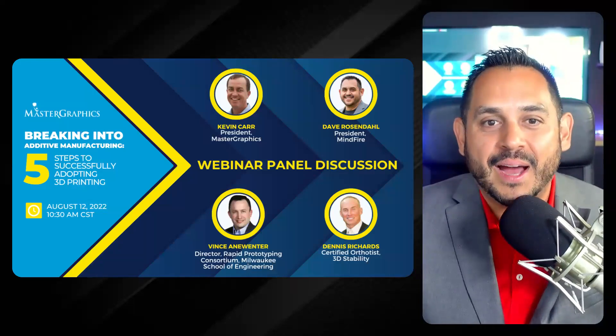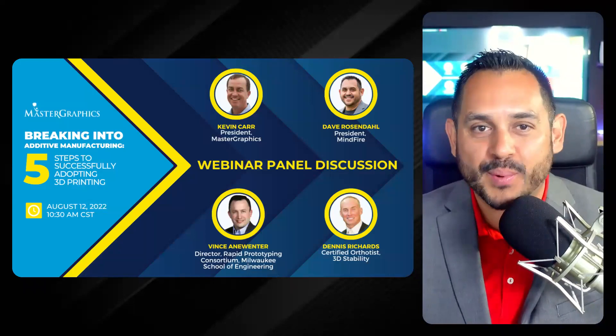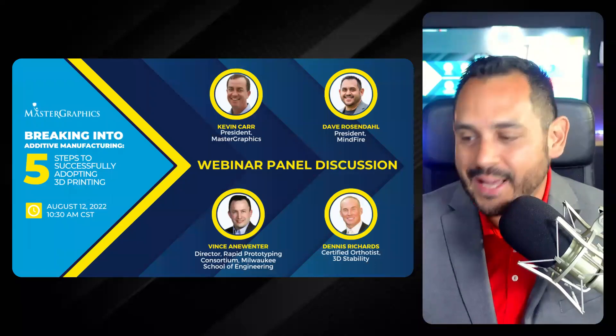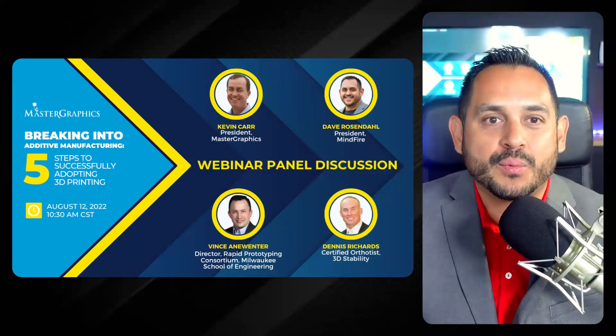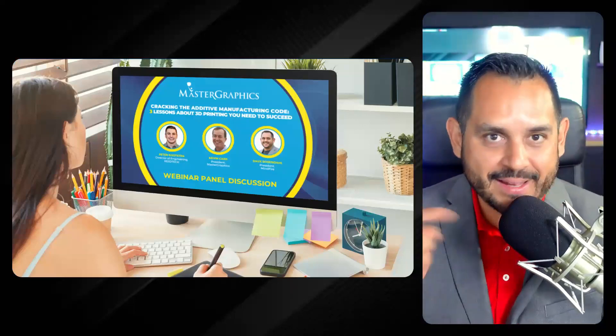Thank you all for being here today. I'm super excited to be moderating today's event titled 'Breaking Into Additive Manufacturing: The Five Steps to Successfully Adopting 3D Printing.' This is actually the second of a three-part webinar series where we're diving into all things 3D printing.